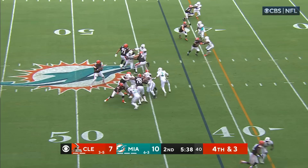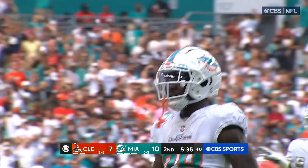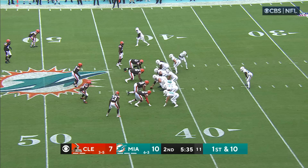One of the more dependable receivers has been Donovan Peoples-Jones. He's inside — Brissette, quick slant — Donovan Peoples-Jones couldn't hold on.